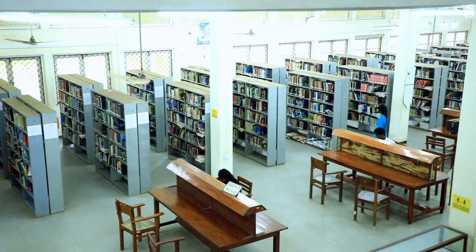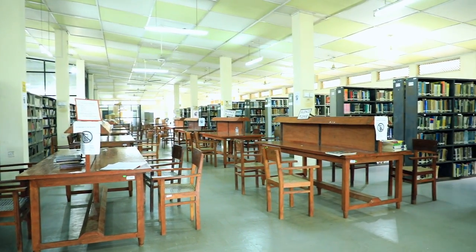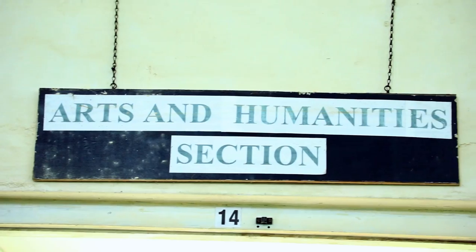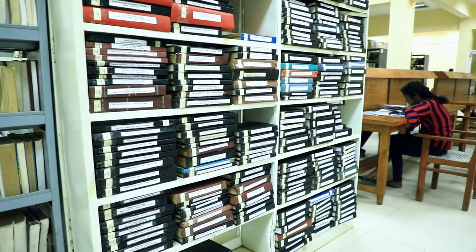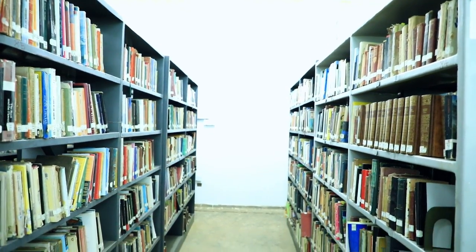The main library has an enriched collection of more than 230,000 books in a wide range of subjects including social sciences, management, humanities, science and technology, and so on. In addition to that, the seven branch libraries hold more than 50,000 printed materials.